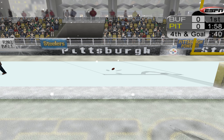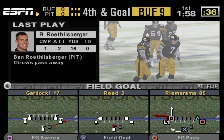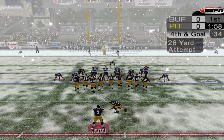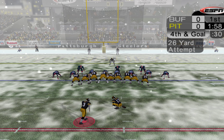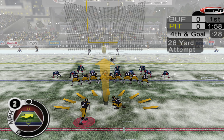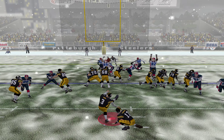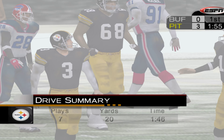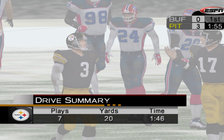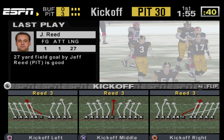Third down, two receivers to the left. Roethlisberger threw that one away. Incomplete pass. That will bring up fourth and goal. Fourth down, goal to go. Reid from 26 yards out, and they take the lead. Jeff Reid didn't let the snow nor the conditions deter him from nailing that kick for three points.